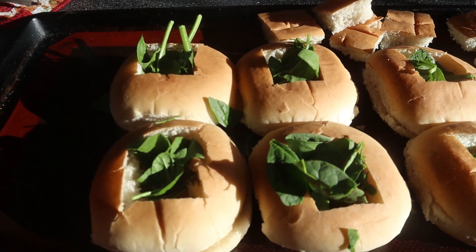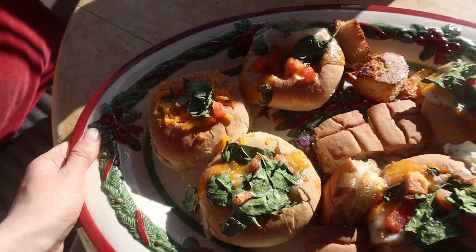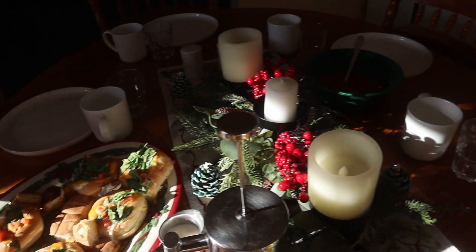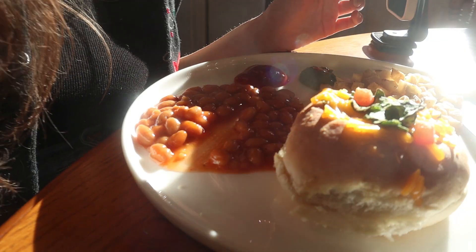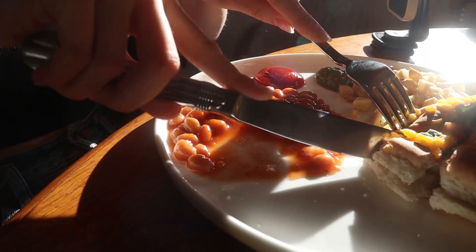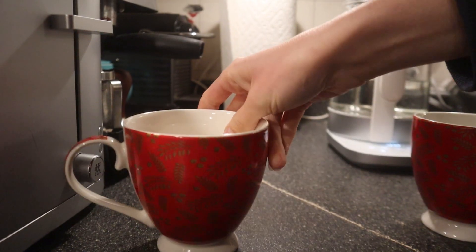My mom and sister actually just got back from a big trip, so I wanted to do something a little special and get in the seasonal vibes. I made these hamburger bun egg things with tomato and spinach - Christmas colors - and cheese on top. We had it with baked beans and potatoes and it was absolutely delicious. We were stuffed.